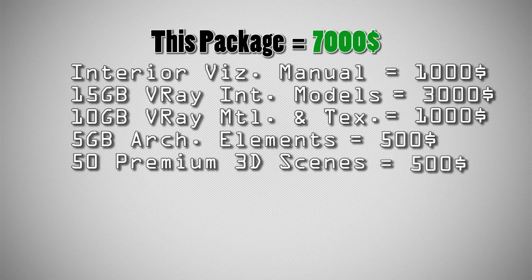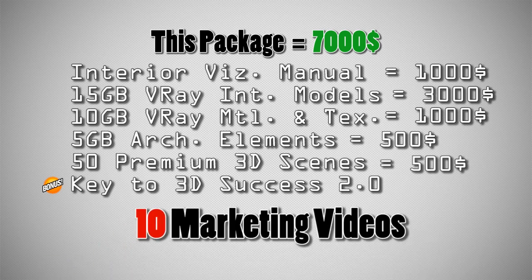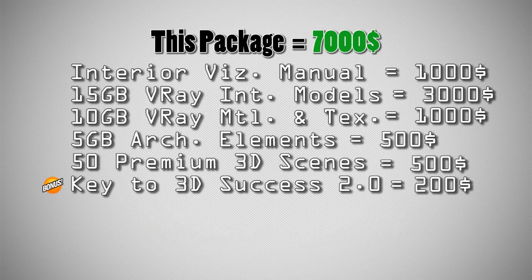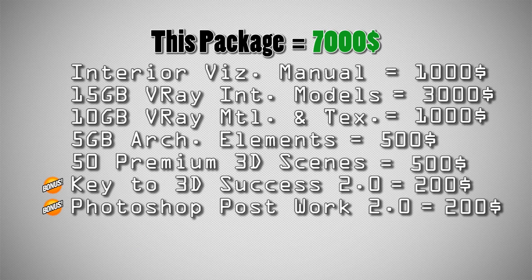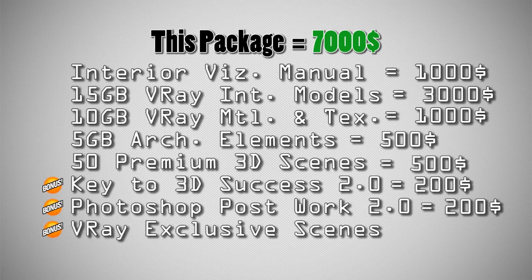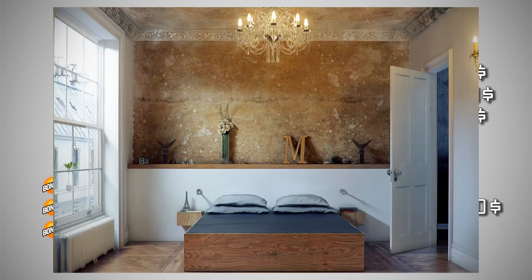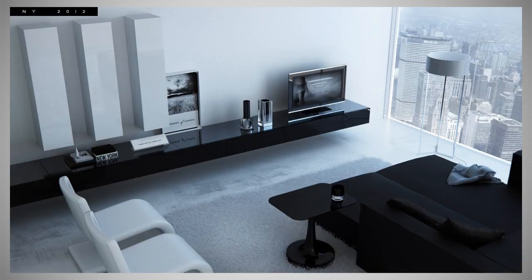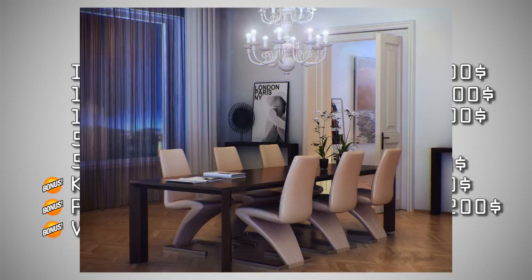I'm also adding special bonuses: 'Key to 3D Success,' one of our most successful trainings with 10 marketing videos, worth $200. And 'Photoshop Postwork 2.0' with 25 post-production video tutorials, worth $200. As a cream on top, I'm adding all my exclusive scenes made during the past 3 years: Lenero Set, Rolf Benz, French Scene, Nuba Core, New York 2012, and Rolf Benz Dining Scene — all coming with day and night settings, valued at $100.